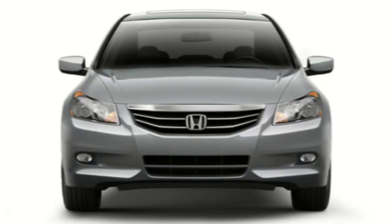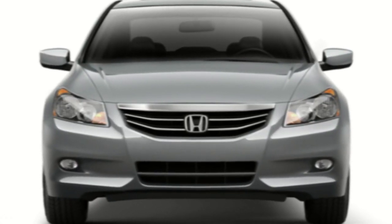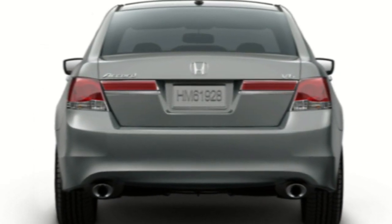The warranties are the same: a three-year, 36,000-mile bumper-to-bumper comprehensive warranty, and a five-year, 60,000-mile powertrain warranty. A lot of similar warranties, and essentially the whole body style is the same as the previous model year of 2010.